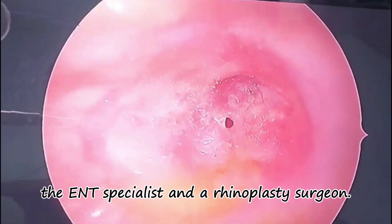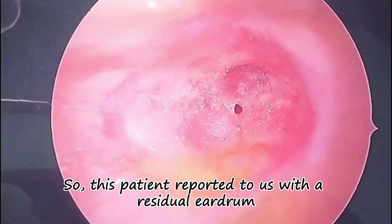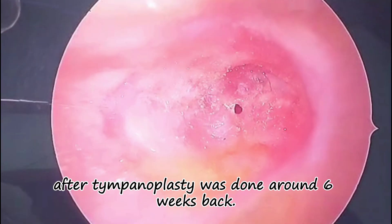Hello, this is Dr. Shira, the ENT specialist and rhinoplasty surgeon. This patient reported to us with residual ear drum perforation after tympanoplasty was done around six weeks back.